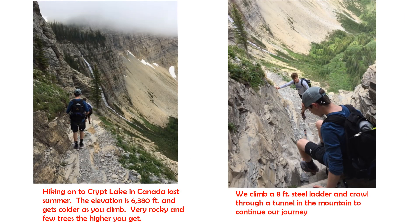Are you all ready to go to Canada? Last summer we drove two hours into Canada with our travel trailer and stayed for several days. One of the big highlights of our trip was to hike to Crip Lake. This hike is very long — it's about 11 miles, five miles in and five miles back. On the left-hand side you'll see Connor and my nephew climbing along the rocky trail, and on the right-hand side you'll see Connor getting ready to climb an eight-foot steel ladder. This was really an exciting part of our hike.